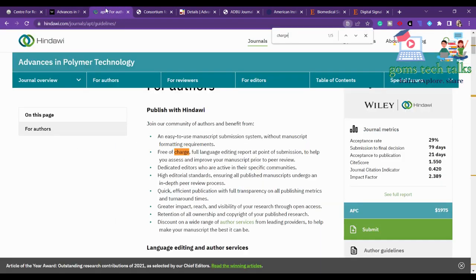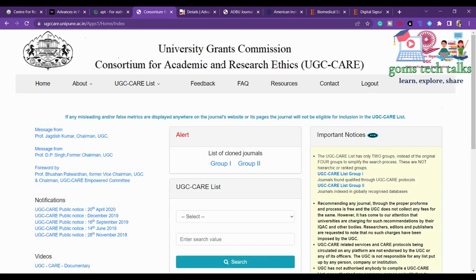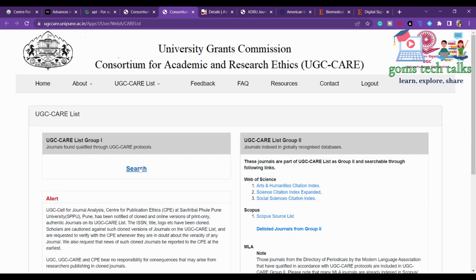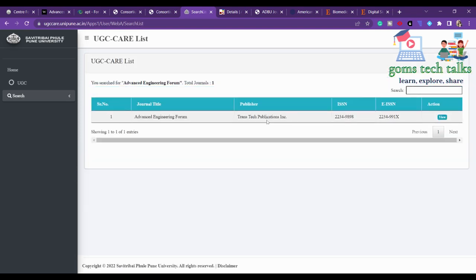Next, we will look at engineering fast publication in UGC journals. I am going to search in the group search for 'Advanced Engineering Forum.' Searching by title here — you can find that Advanced Engineering Forum is listed, and clicking it will redirect you to its page.